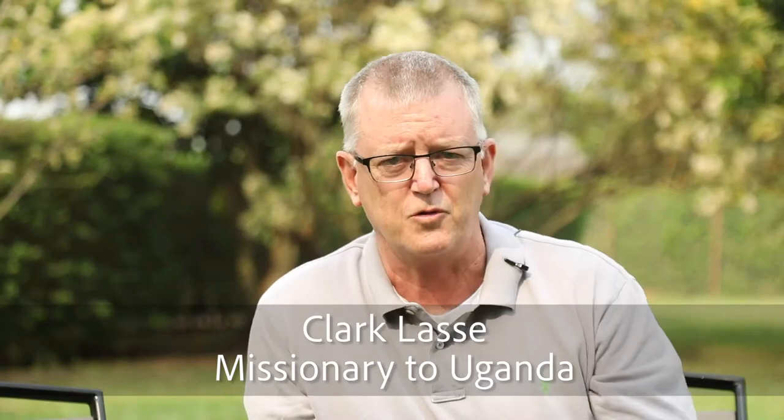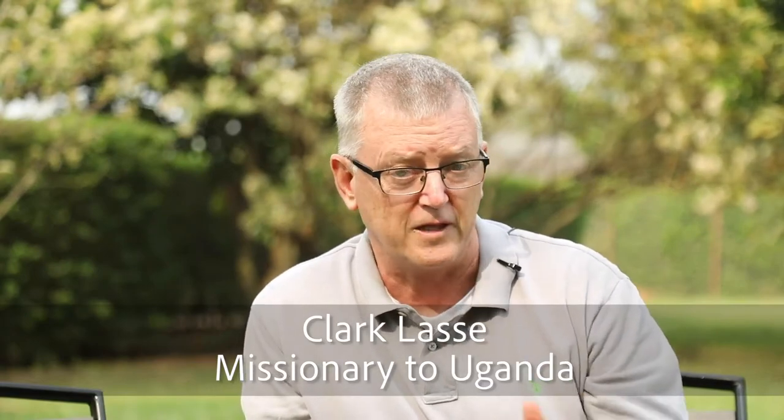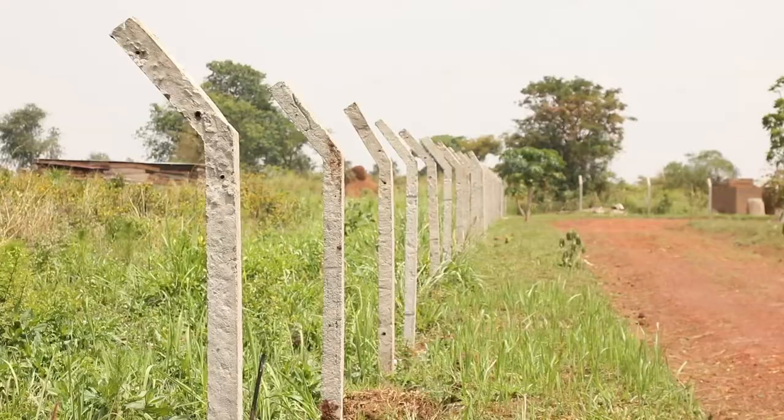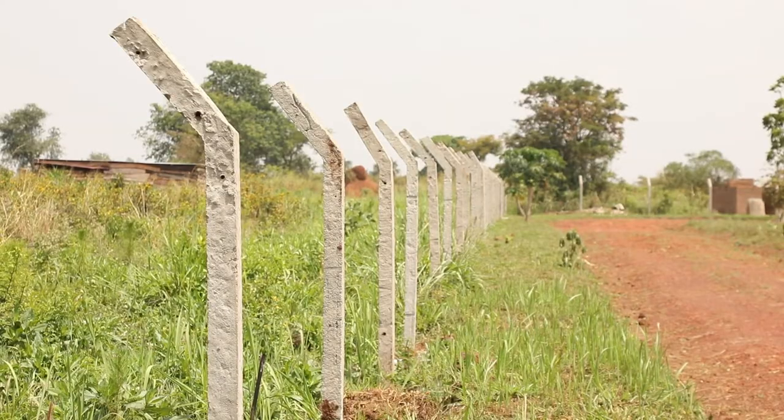An extremely important part of developing any property in North Uganda is providing security for that property. And fencing is a necessary part of any security process or mechanism.